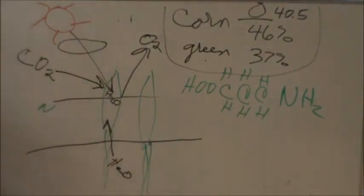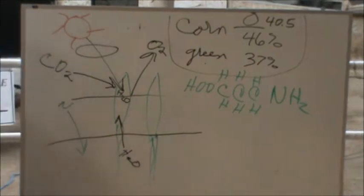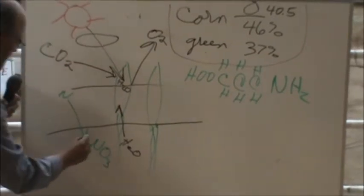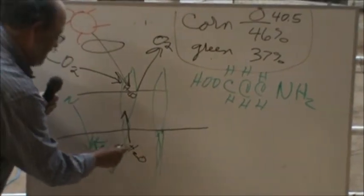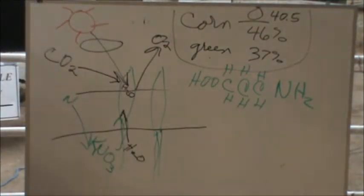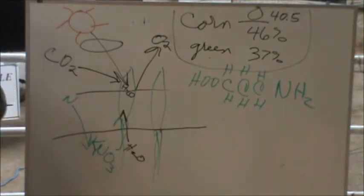The air is 78% nitrogen, and that nitrogen doesn't get absorbed into the plant directly. If it did, we would never need fertilizer. So the nitrogen has to be fixed into the soil with another element or elements. Nitrate is one of those, and usually potassium is what does the transporting of the nitrate up into the plant.